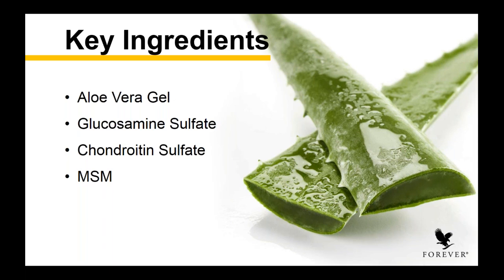Then you have your chondroitin, which helps to maintain healthy cartilage. Together, glucosamine and chondroitin are really a powerhouse — they help to support healthy connective tissue and your joint cartilage. Chondroitin also can help assist in lubricating your joints because it absorbs water and provides resistance, allowing you to exercise those joints in a very fluid, free fashion.